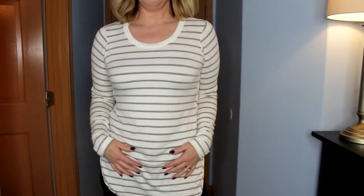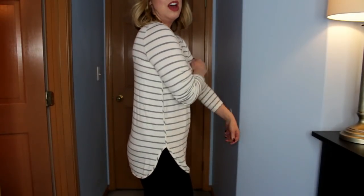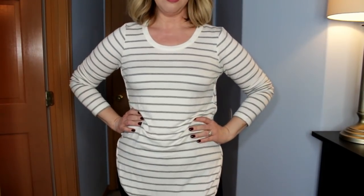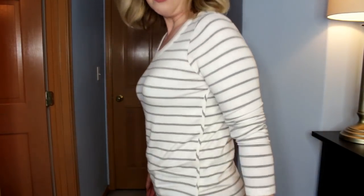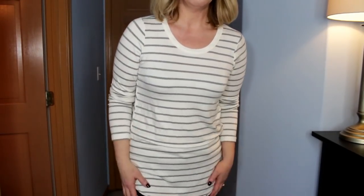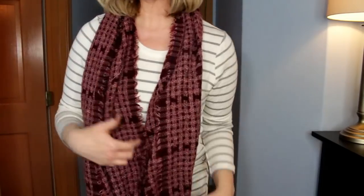Okay, giving you full-length shots now! First up is the 41 Hawthorne knit striped top — a little pricey but I love how it feels. I'm wearing some mauve jeans I got in a fix a while ago. I'm being self-conscious about my middle, but honestly it's just a classic knit striped top. It does feel really good though. Now I'm going to throw on the Octavia scarf.